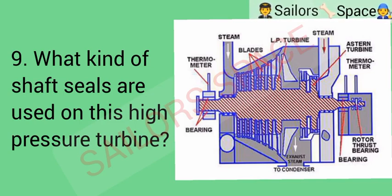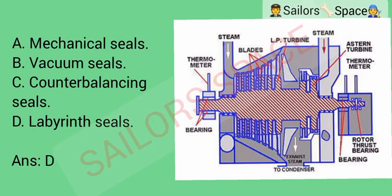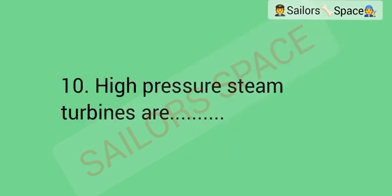What kind of shaft seals are used on this high-pressure turbine? Option A: mechanical seals. Option B: vacuum seals. Option C: counterbalancing seals. Option D: labyrinth seals. Answer: Option D — labyrinth seals.